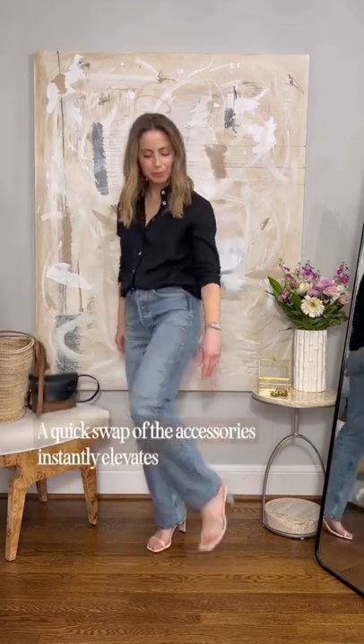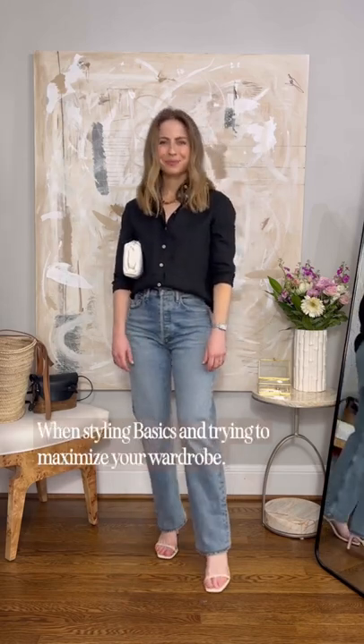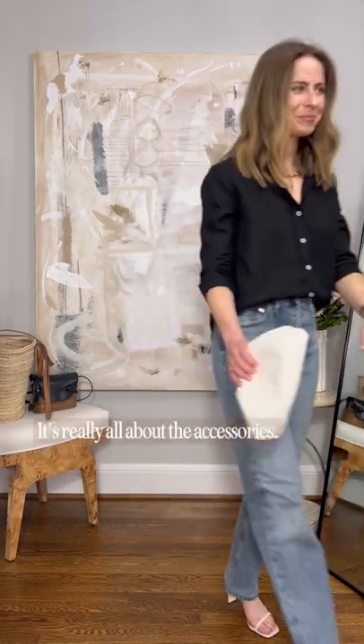A quick swap of the accessories instantly elevates the entire tone of the outfit — going to heels, a statement necklace, and a small pouch clutch. When styling basics and trying to maximize your wardrobe, it's really all about the accessories.